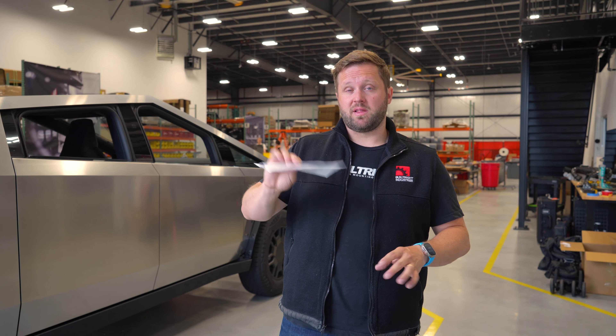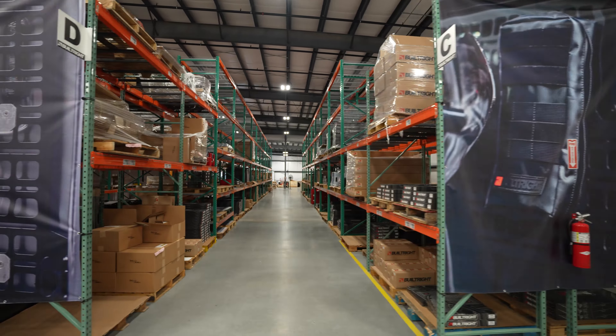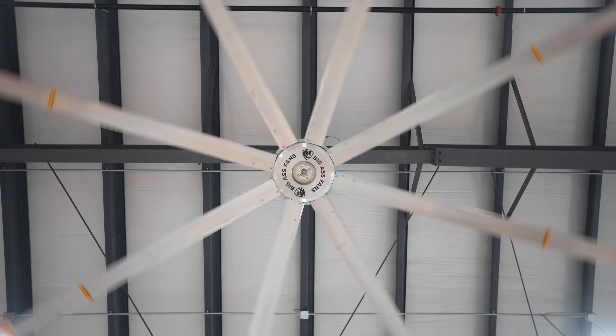One of the things that doesn't really end up on our budget for this is all of the little things that happen once the building is built that you need to have. For us that would include pallet racking, we added our big ass fans up in the ceiling, and all of our IT hardware. That all probably adds up to around $80,000 to $90,000.